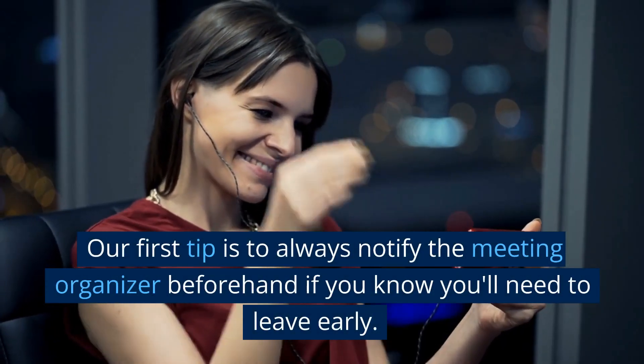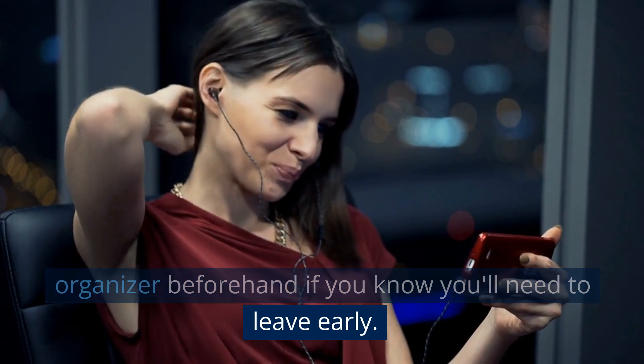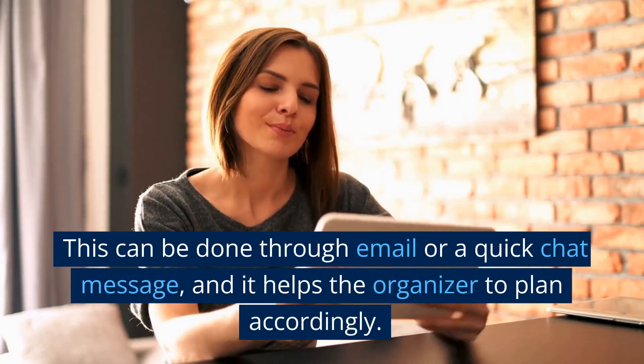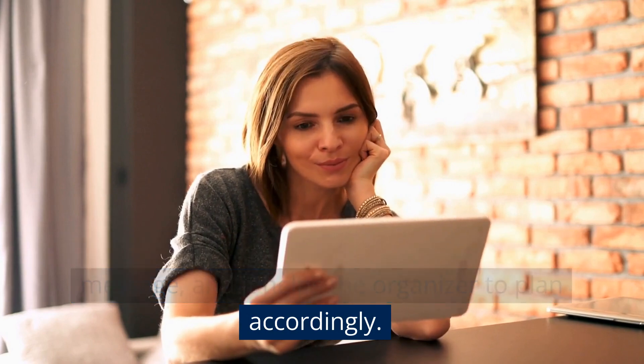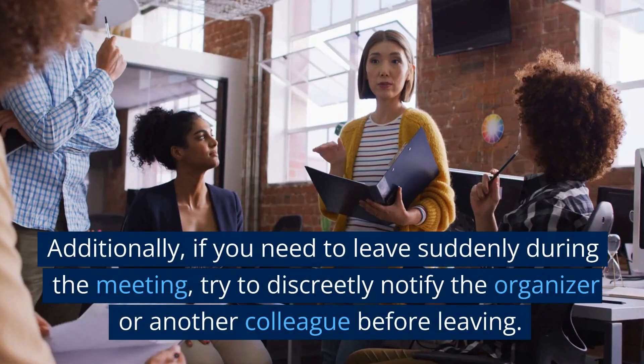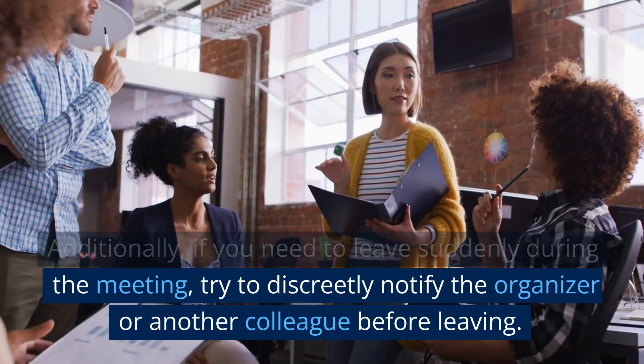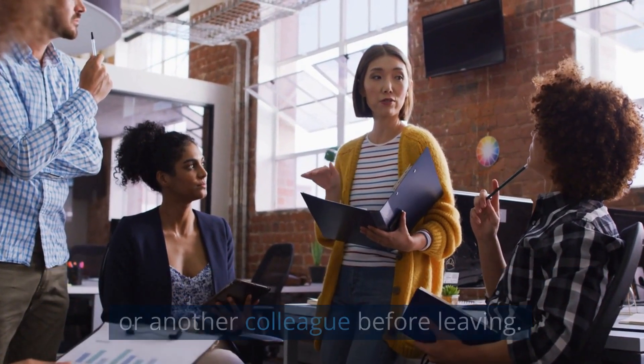Our first tip is to always notify the meeting organizer beforehand if you know you'll need to leave early. This can be done through email or a quick chat message, and it helps the organizer to plan accordingly. Additionally, if you need to leave suddenly during the meeting, try to discreetly notify the organizer or another colleague before leaving.